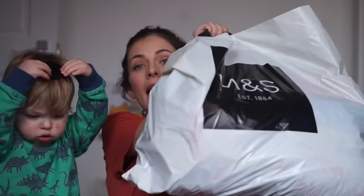Most of the stuff is from M&S. And then there were a couple of bits that I got probably a few weeks ago, since Christmas.